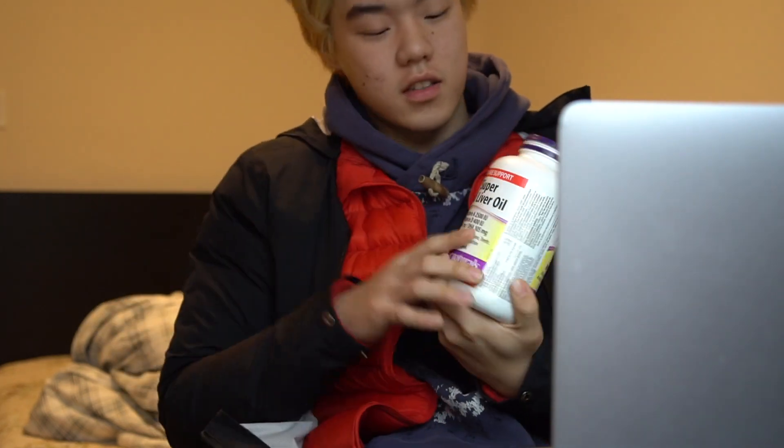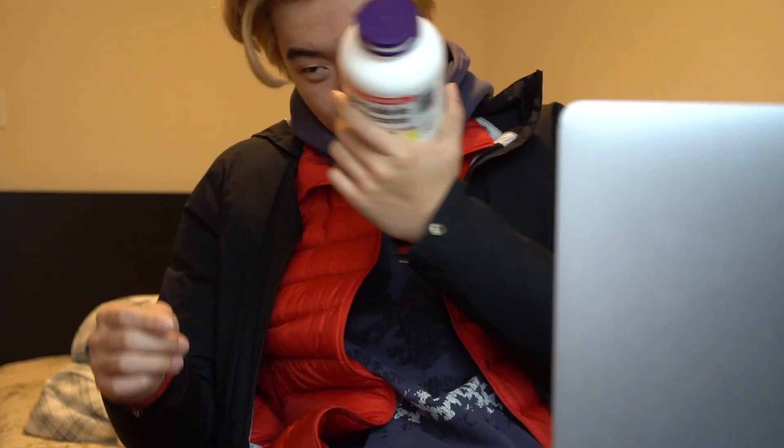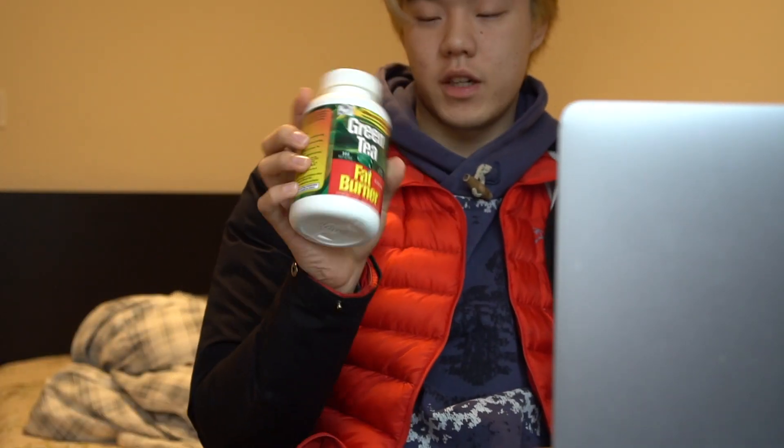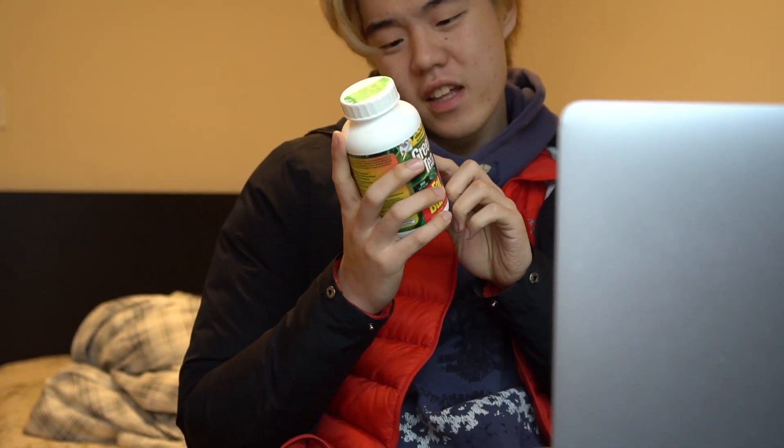I broke my program down into three parts: supplements, food, and actual workouts. For supplements, I'm gonna be taking cod liver oil — that's just supposed to be good for you, it can help support a lot of things. Second is creatine HCl, which is supposed to help you absorb it better than the regular monohydrate kind, and it comes in pills instead of mixing in water. I'm also going to take green tea extract — EGCG — which is supposed to help with metabolism and fat burning, and I'll take it in the morning or before a workout for the caffeine boost too.